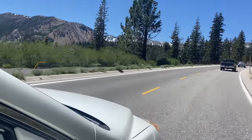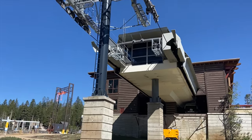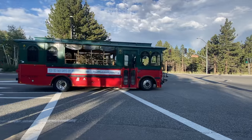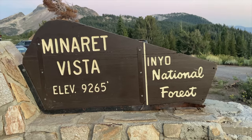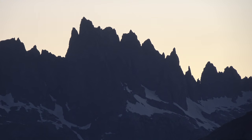To reach the trailhead, you need to jump on the 395 and drive through the town of Mammoth Lakes. If public transportation is available, you can catch a shuttle from the Mammoth Mountain Adventure Center down to the trailhead. You drive right past Minaret Vista, a stop you should definitely hit closer to sunrise or sunset.